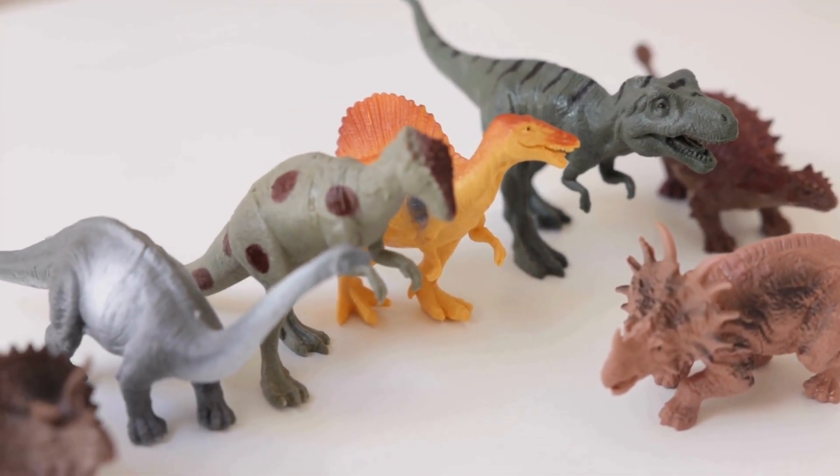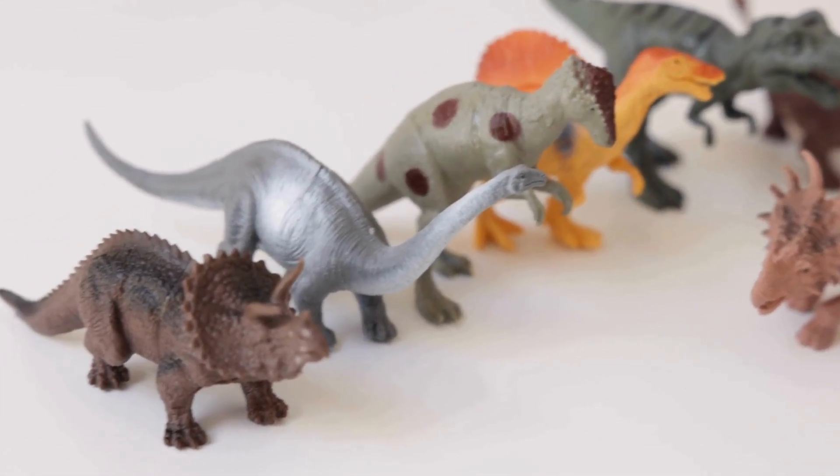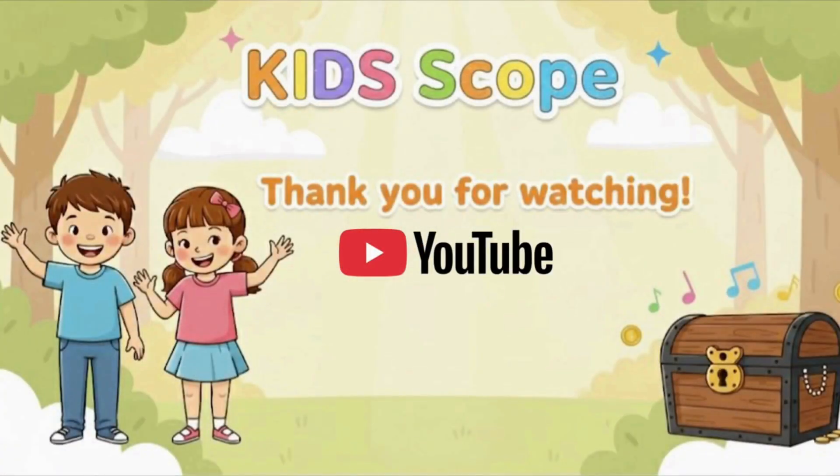Great job, everyone. I wonder what dinosaur we will meet next time. See you in the next video — bye, thank you for watching!